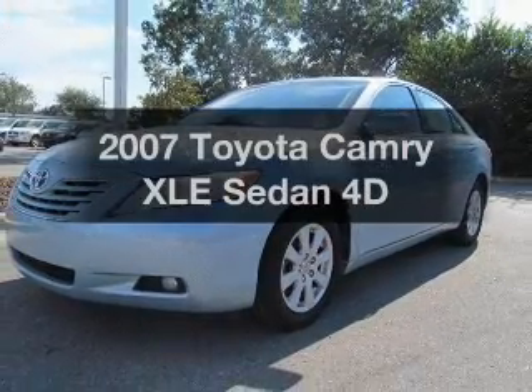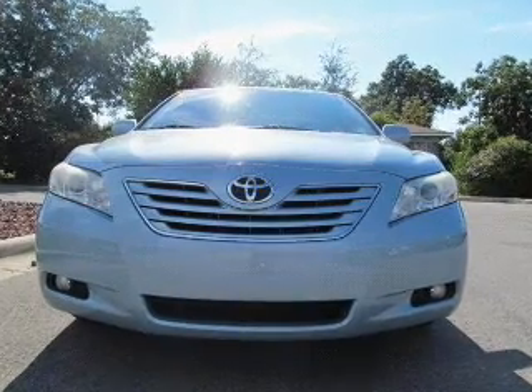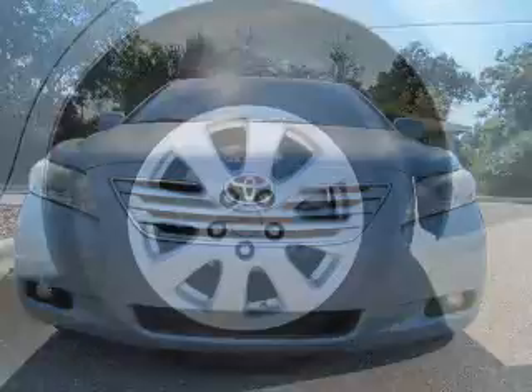Introducing the 2007 Toyota Camry — everything you need under one roof with this great vehicle. With a reliable engine driven by an automatic transmission.